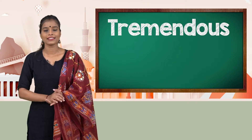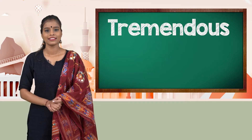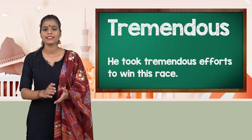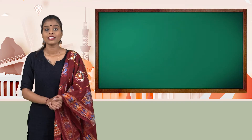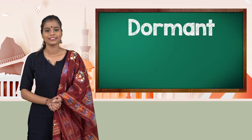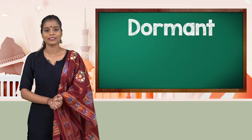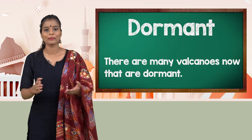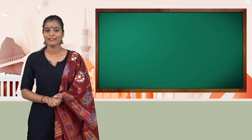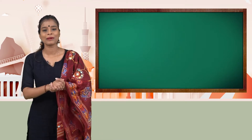Tremendous. He took tremendous efforts to win this race. Dormant. There are many volcanoes that are now dormant. So children, I hope that you have made a note of these words in your notebooks and I hope that you remember these words.